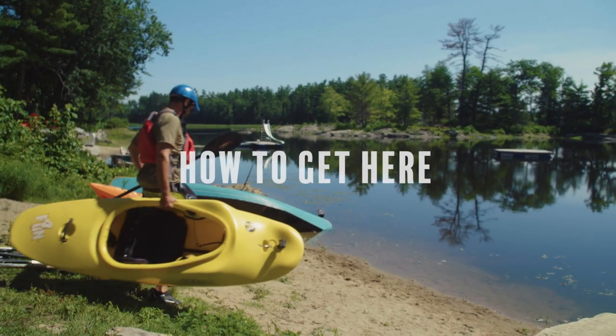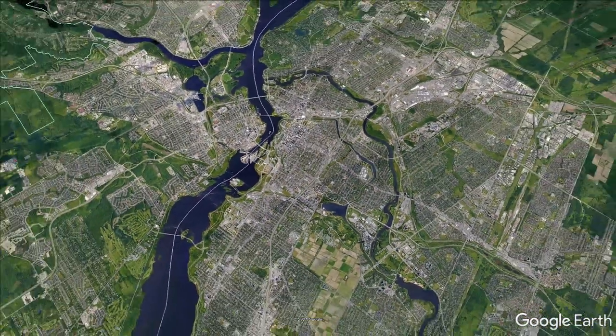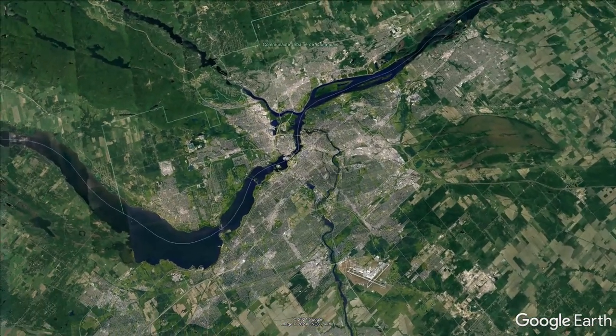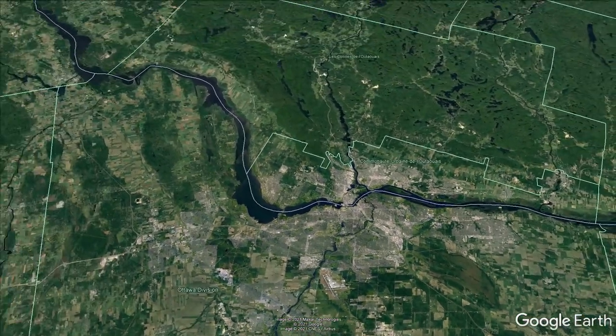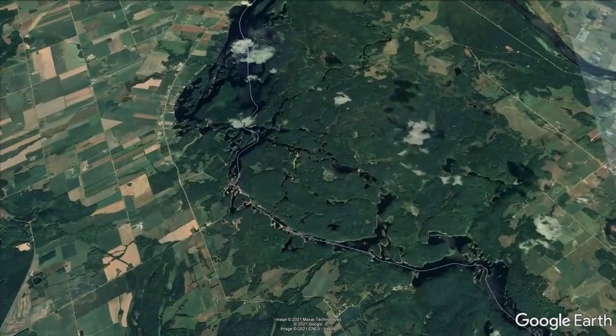While the Ottawa River flows right through Canada's capital city of Ottawa, the section for whitewater paddling is about an hour and a half away in the Ottawa Valley. It's not simple to get here — there are no real bus routes or trains. Your best option is to fly into Ottawa, rent a car, and drive up an hour and a half to the whitewater region.